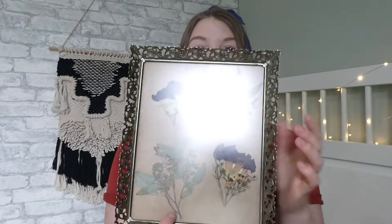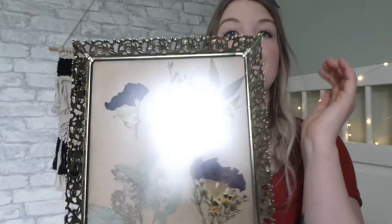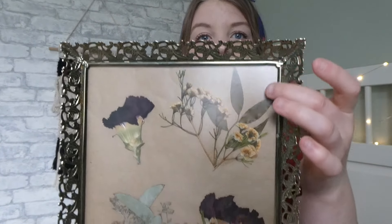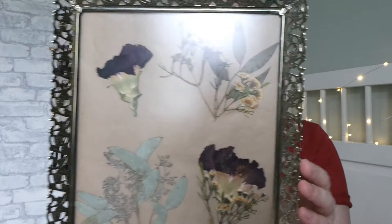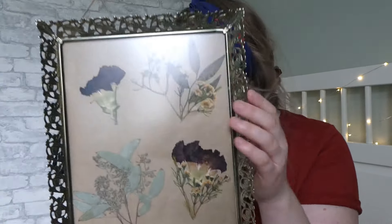And this cute one here — these are my flowers from my wedding. I just pressed my own flowers from my bouquet. I just love this frame. Any gold frame, honestly, I'll buy it — I don't even care. I paid a dollar for this one too. It kind of goes with the other one I just showed you. Any gold frame, Rachel will buy, and it's a problem.